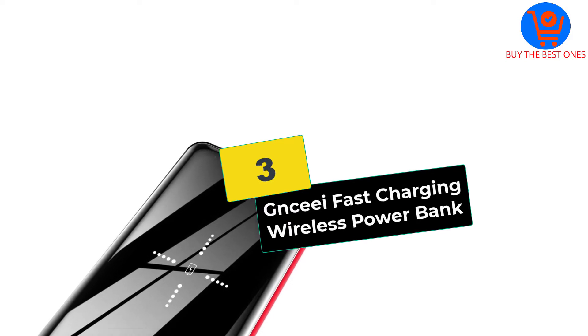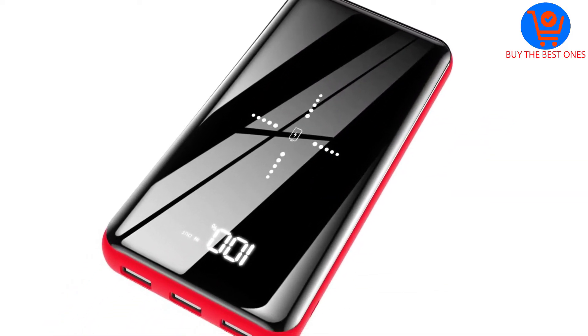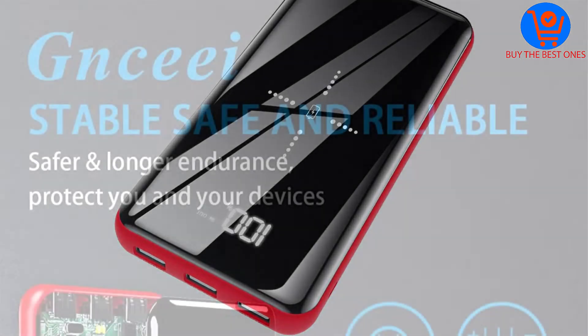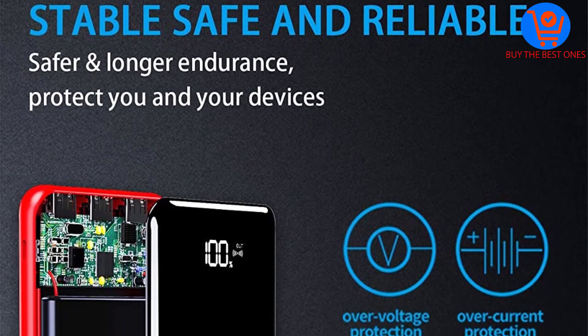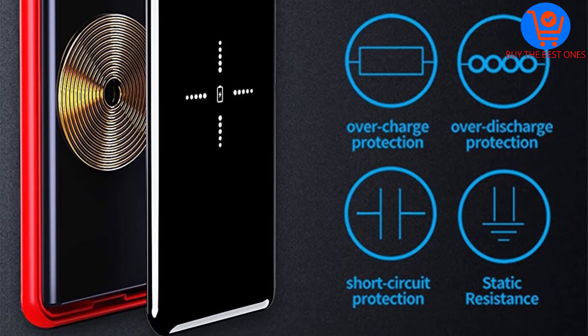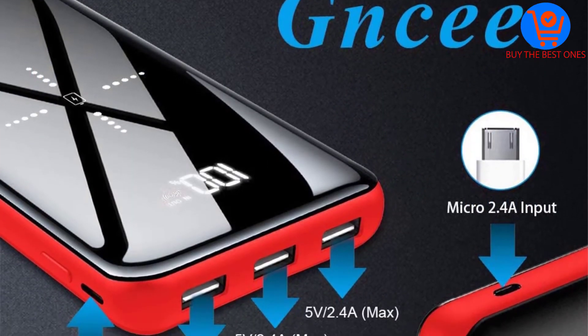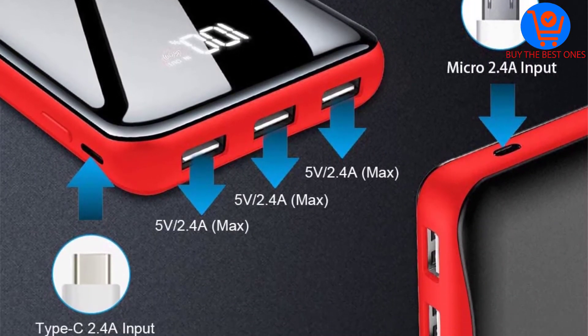At number three, we have the Gnceei Fast Charging Wireless Power Bank. This Gnceei E2 wireless power bank features fast charging technology, and you can wirelessly charge your smartphones with its 25,000mAh battery capacity. You can charge an iPad Air two times and an iPhone 10s seven times.